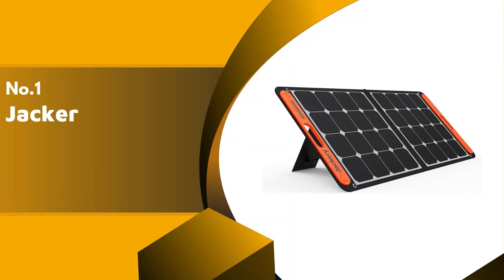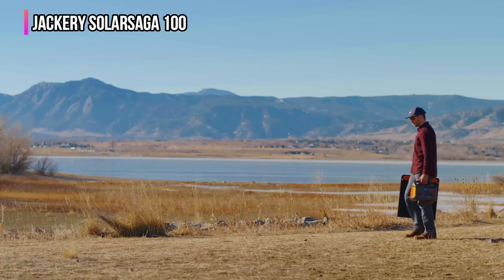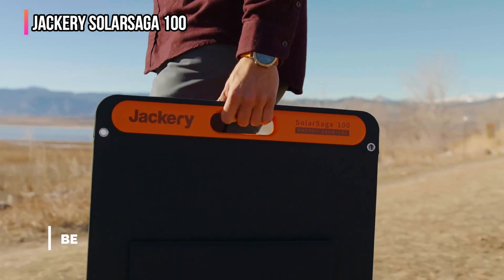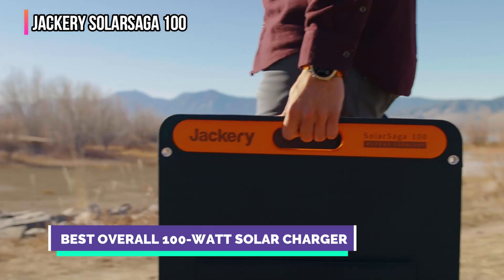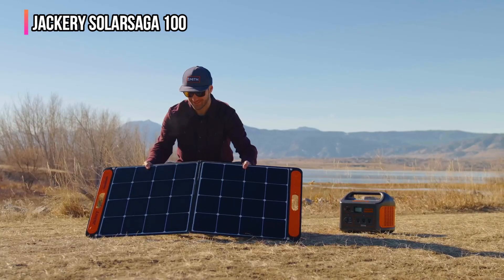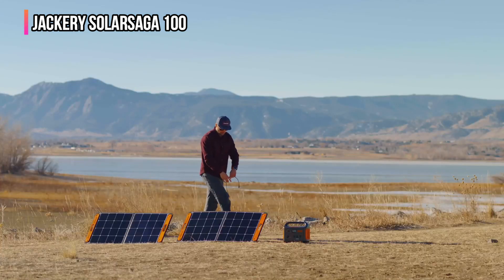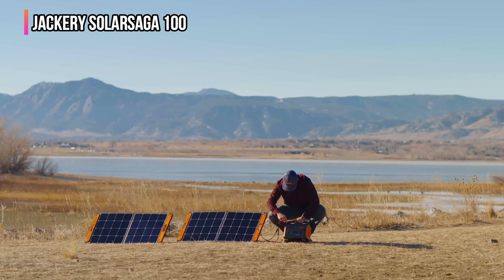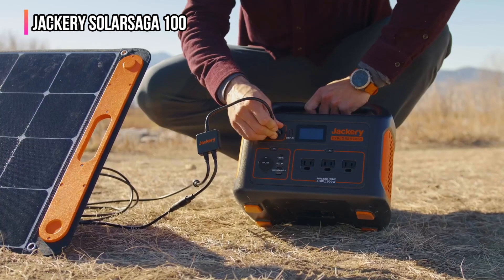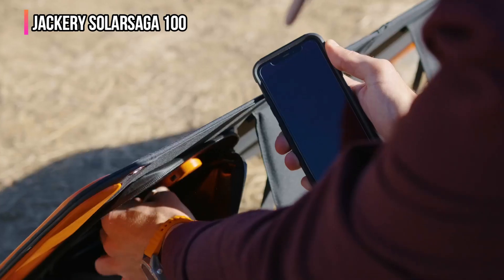Finally, our top product is the Jackery Solar Saga 100. The Jackery Solar Saga 100 is our favorite high-wattage solar charger. This lightweight panel is more affordable than most 100 watt solar panels and also performs as well as the best of them. It's user-friendly and effective in full and partial sunlight — it charges your devices quickly on sunny days and works well on cloudy days as well. When it's time to pack up camp, the Solar Saga quickly folds flat and weighs just over 10 pounds.